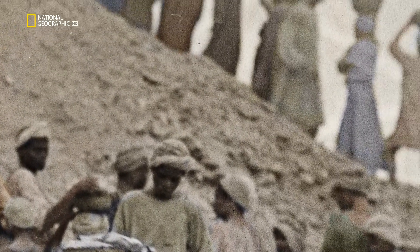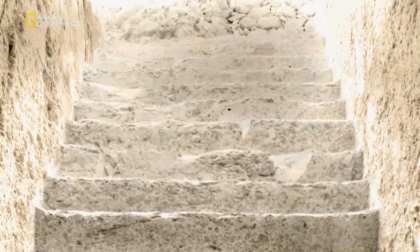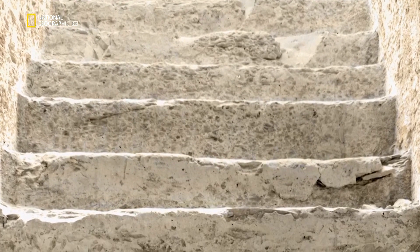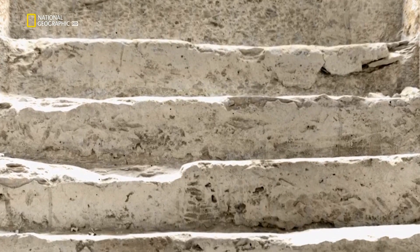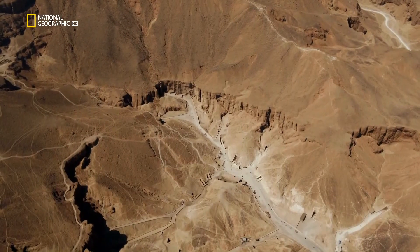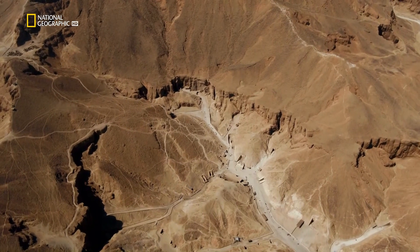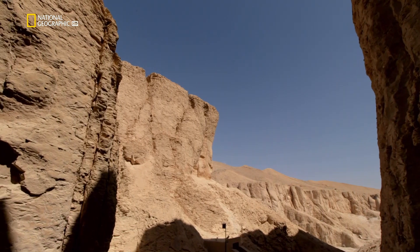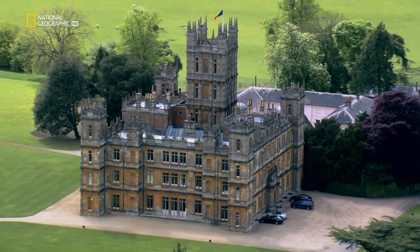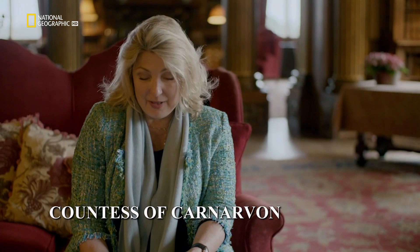As the team starts carefully removing rocks, they reveal a flight of steps descending deep into the bedrock. At the bottom of the steps is a blocked entranceway. Carter is convinced he's finally found what he's been looking for. He immediately sends a message to his financial backer, Lord Carnarvon, in England. The telegram read: "At last have made wonderful discovery in Valley. A magnificent tomb with seals intact. Recovered same for your arrival. Congratulations." "I'm not sure he knew exactly what it would lead to — they'd had so many false starts." Carnarvon arrives with his daughter, Lady Evelyn, to see what Carter has found.